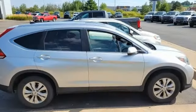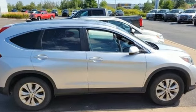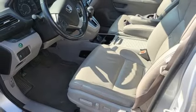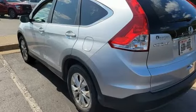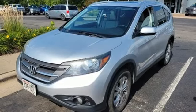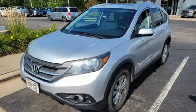Automatic transmission, front heated leather bucket seats, Bluetooth wireless audio streaming, rear camera parking sensor, dual zone climate control, Bluetooth hands-free link, external memory control, express open and close sliding and tilting sunroof, 8-way driver's seat control, and in-line four-cylinder engine.